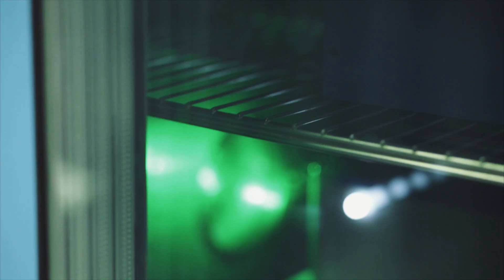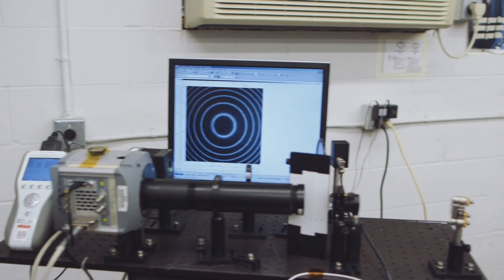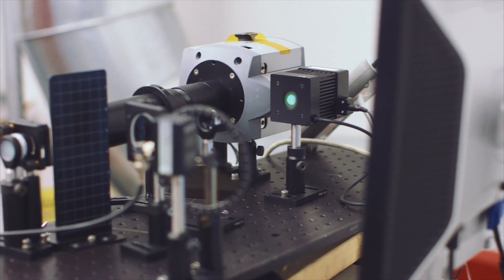Every laser that we build goes through thermal testing. Every laser we build goes through at least a workmanship vibration test, and then we have the ability to do qualification for shock and items like that. It's on-site, so we're able to do it quickly and cost-effectively, and the biggest advantage is we're able to do it on every single laser system. So when a customer receives one of these systems, they know that the laser has been fully vetted and tested, and it's going to operate in the environment they're expecting.